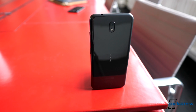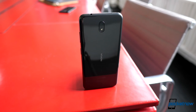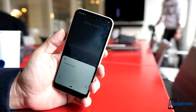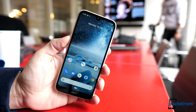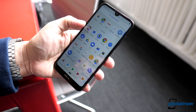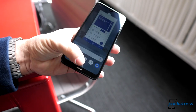The Nokia 3.2 has a high-gloss polycarbonate body with a 6.26-inch display at HD-plus resolution and a notch. There's a Snapdragon 429 processor, 2 or 3GB of RAM, 16 or 32GB of storage, a 13-megapixel camera at the back, and a 5-megapixel front-facing shooter. Android One Edition is here with zero bloat, and it's got cool accents like a notification light integrated into the power button. It will retail for just €129.